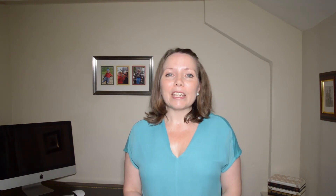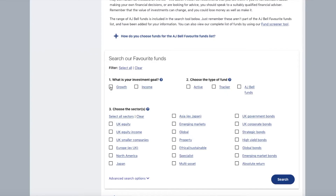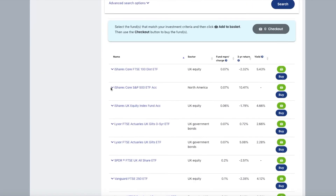AJ Bell You Invest also has a favourite funds list containing 86 funds which it considers to be the best in terms of quality and performance. This funds list is very similar to Interactive Investor's Super 60 and Hargreaves Lansdown's Wealth 50. There is a tool to filter down through these 86 funds to help you make your investment decisions, but do remember that if you are building up a basket of funds you will be paying an ongoing charge for each of those funds.